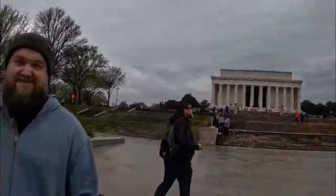Behind me is the Lincoln Memorial — you might recognize it from your pennies. It's also the spot where Martin Luther King gave his 'I Have a Dream' speech in August of 1963. But we're not really here to talk about what's happening above ground at the Lincoln Memorial — we want to talk about what's happening underground. Brian, can you tell us about what's under the Lincoln Memorial?